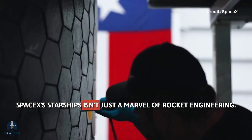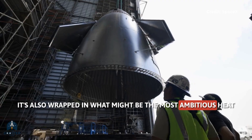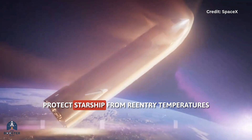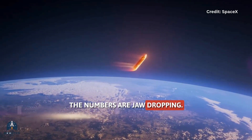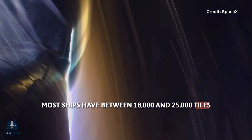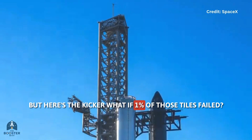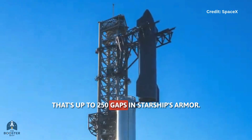SpaceX's Starship isn't just a marvel of rocket engineering — it's also wrapped in what might be the most ambitious heat shield ever built. Thousands upon thousands of ceramic and metallic tiles protect Starship from re-entry temperatures hotter than molten lava. The numbers are jaw-dropping: most ships have between 18,000 and 25,000 tiles, each a custom fit to withstand the forces of hypersonic flight. But here's the kicker — what if 1% of those tiles failed? That's up to 250 gaps in Starship's armor.